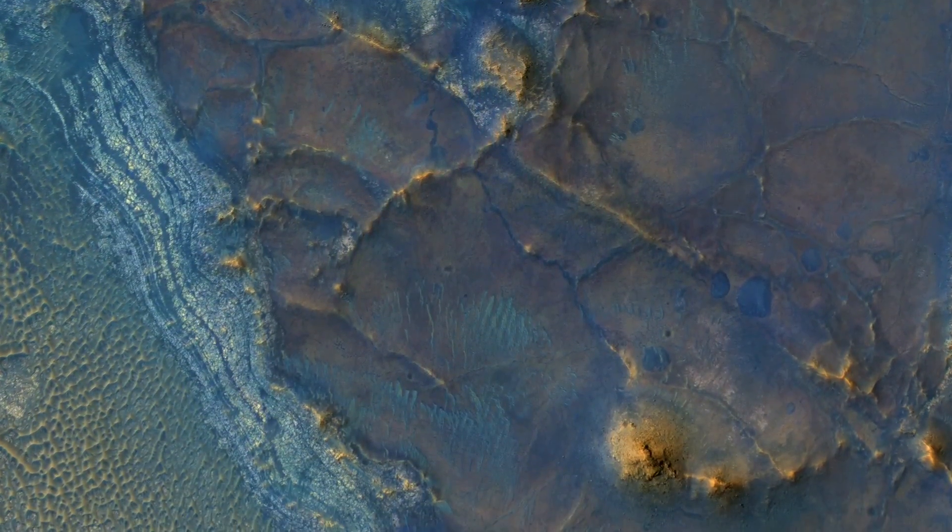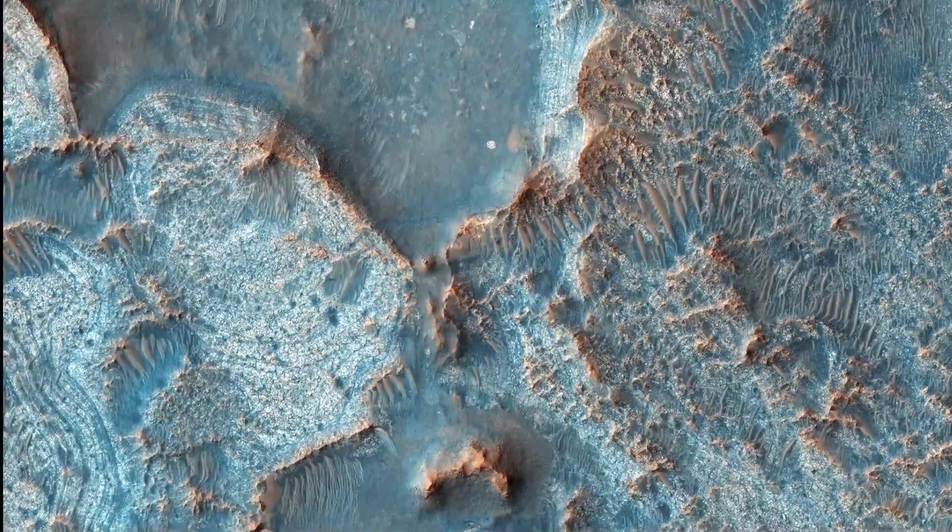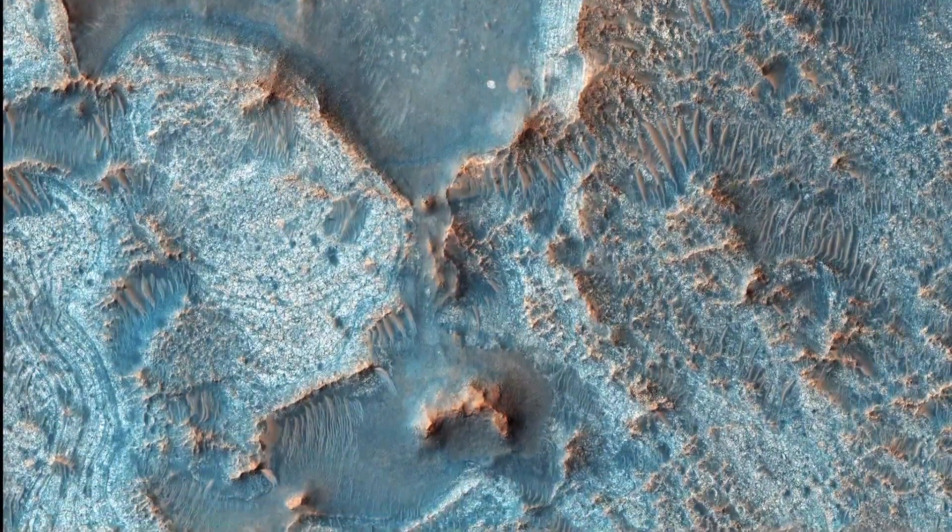This region is ancient and has a complicated geologic history, leading to interesting structures like layered bedrock, as well as other compositions.